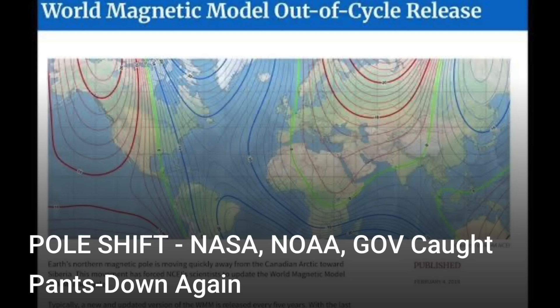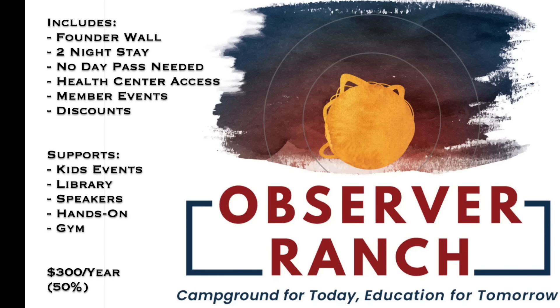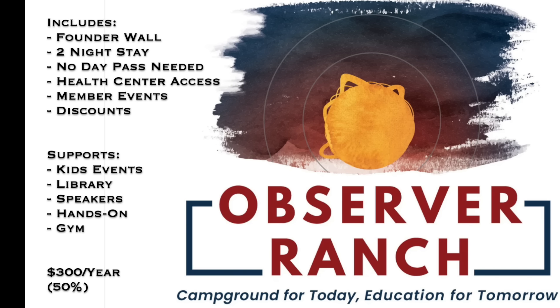In two days we're doing the solstice party at Observer Ranch — come hang out with us to close out the year. If you plan to come out next year to Observer Ranch, or you just want to support the community, Observer Ranch membership comes with free overnight stays at the ranch, your name on the founder wall, discounts, health center access, member events, and much more, including supporting our kids' education programs.